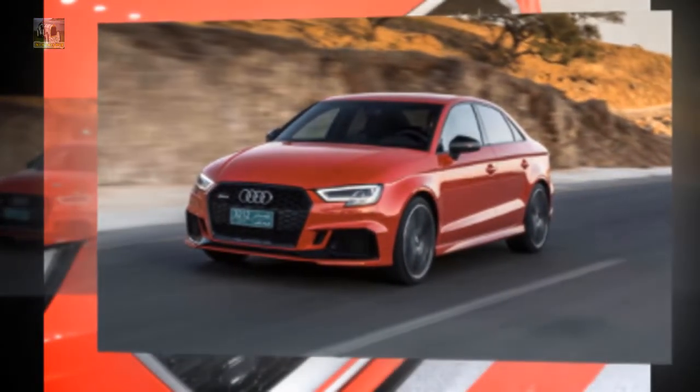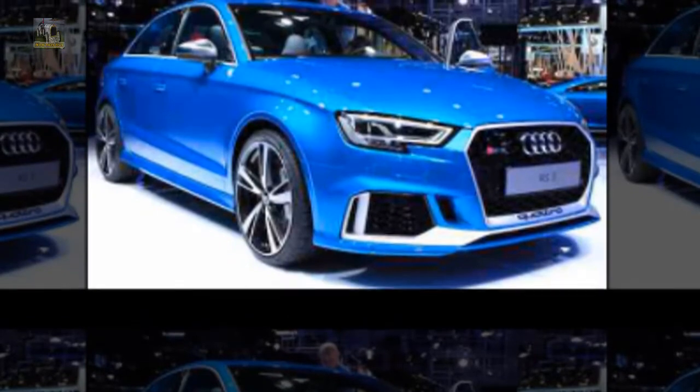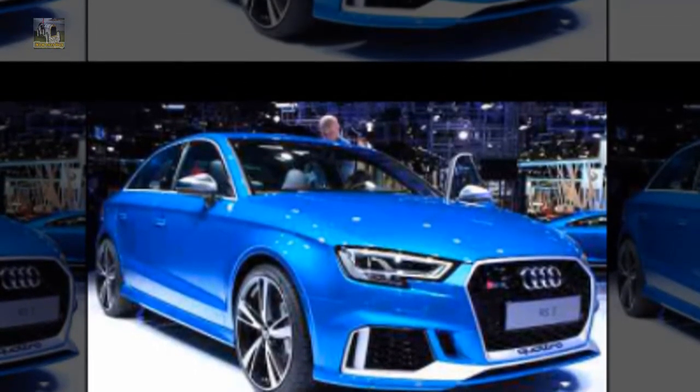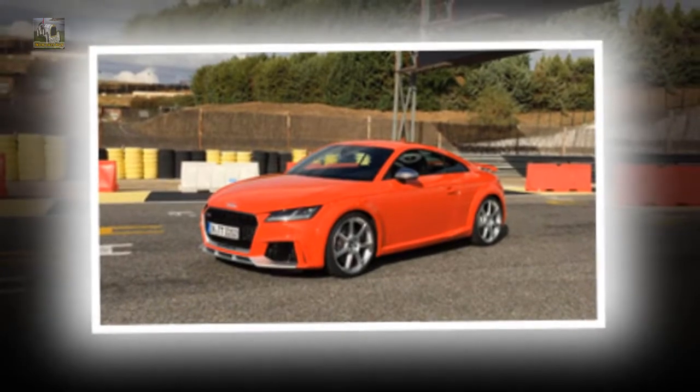We will discuss details about this car, ranging from reviews, concept, redesign, rumors, exterior, interior, specs, changes, engine, colors, pictures, release date and also prices. Congratulations to Reid and we hope you enjoy it and then we'll come back again here.